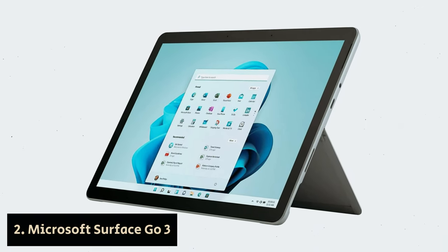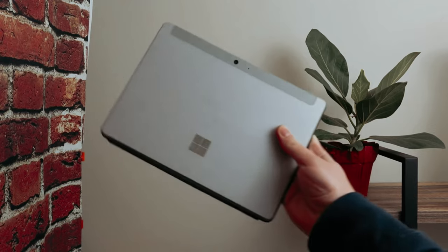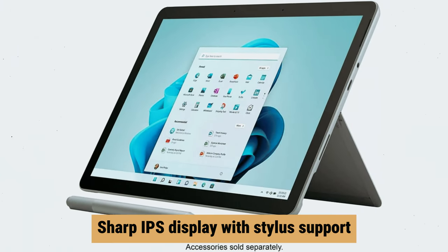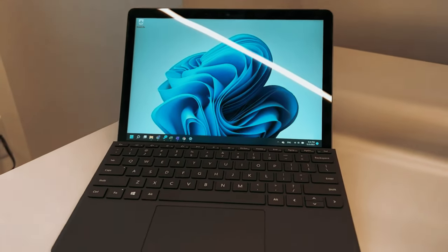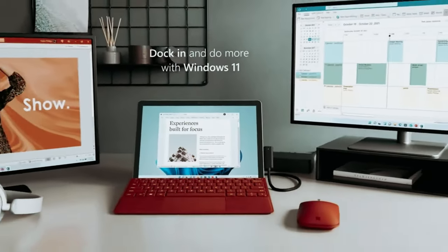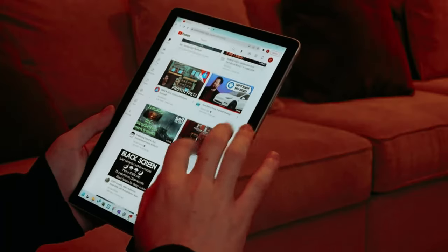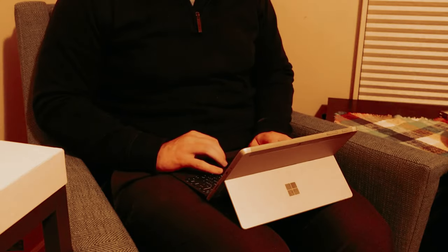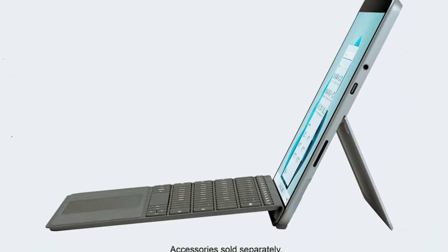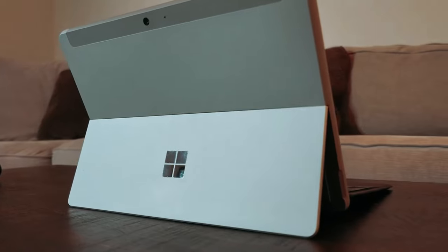Number 2: Microsoft Surface Go 3 — our pick for best budget Windows tablet. If you're looking for a versatile and portable tablet, the Microsoft Surface Go 3 is a great option. With its 10.5-inch display, you can easily carry it around and use it on the go. The tablet features a sharp IPS display with stylus support, a high-quality 1080p webcam, and a Windows Hello facial recognition camera for convenient logins. One of the standout features is its detachable keyboard, which is surprisingly comfortable to type on, though the keyboard and stylus are sold separately. In terms of performance, the Surface Go 3 is equipped with either an Intel Pentium Gold or Core Y3 CPU.